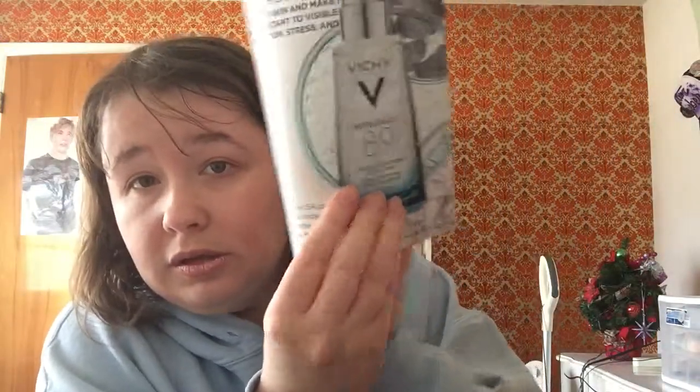The next one is from — it's a Mineral 89 skin booster. And this is what it looks like.